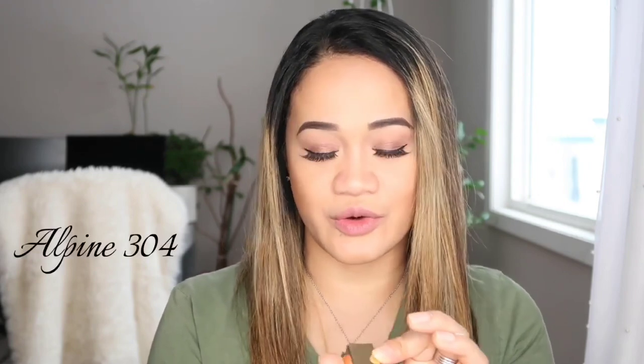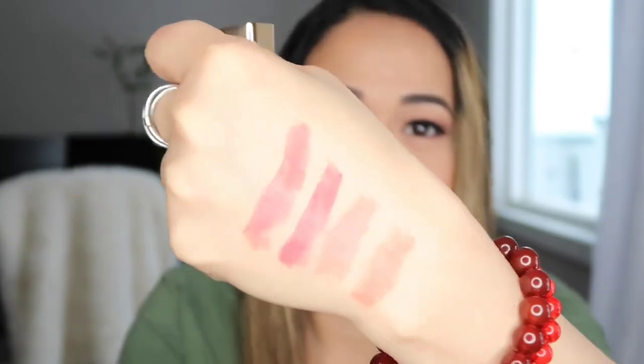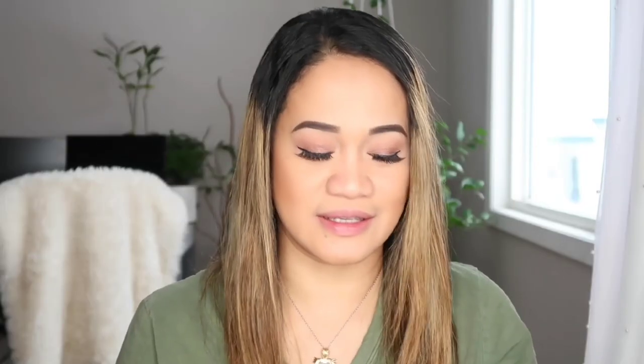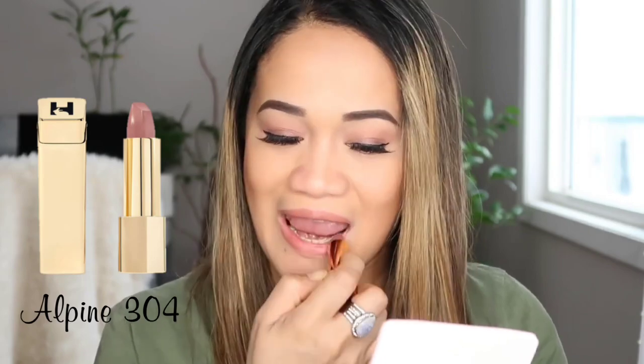The last color we're trying is Alpine 304. This one is almost the same — it's light. So let's try this. It's very, very natural. I would say this is like the best 2023 natural lipstick for tan skin or for people who just love natural color. So this one would be a perfect color for you guys.